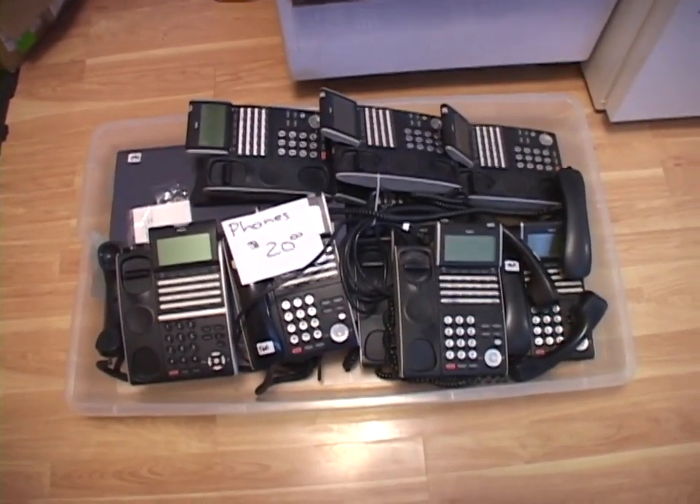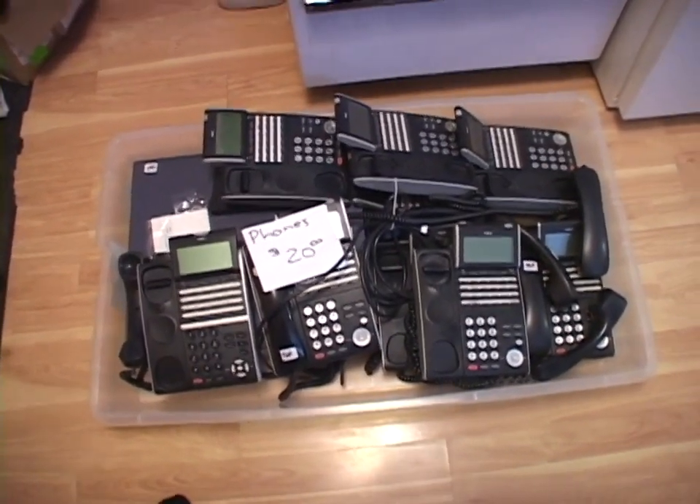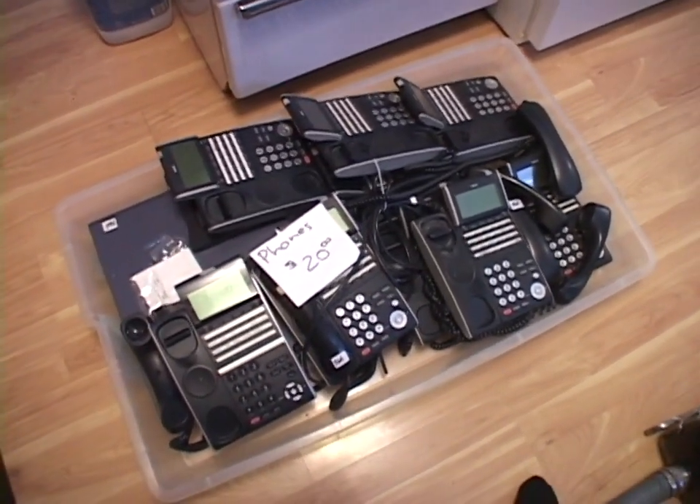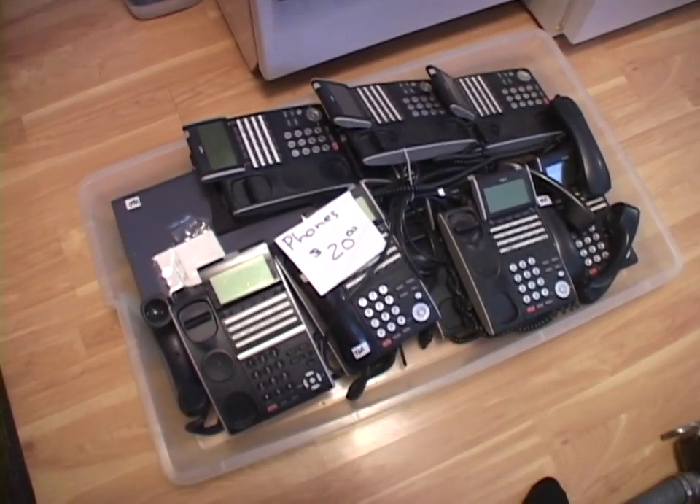Oh my goodness, what have I dragged in this time? Well, what's in this plastic tote is not something I bought for myself — it is something that we, the TV station, bought for ourselves.